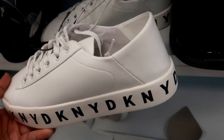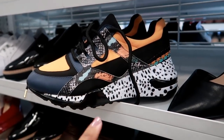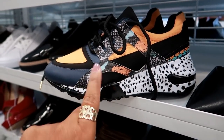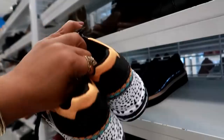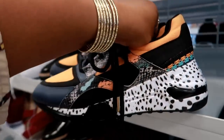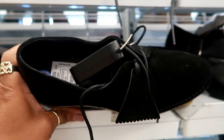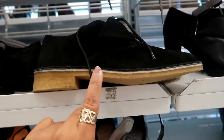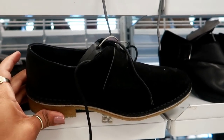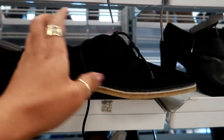DKNY for $32.99. They have Steve Maddens — I haven't seen this color combination, I actually like these. Every time I see them they're like $49, and yes, these are $49 as well. We got some Clark's Originals right here for $32.99 — really really cute to wear with like a little skirt or something. The bottom is kind of like rubber — those are nice.